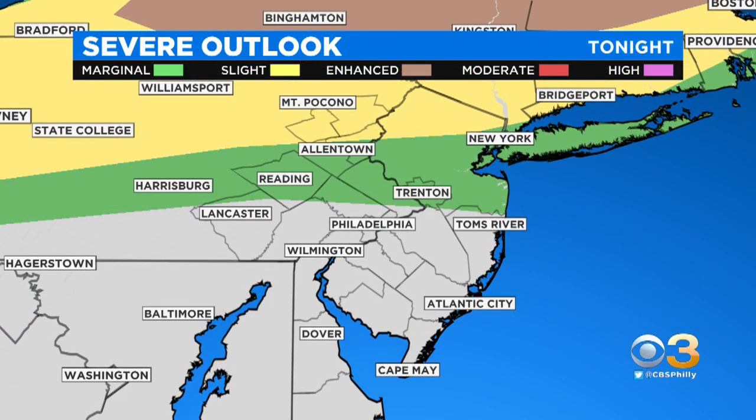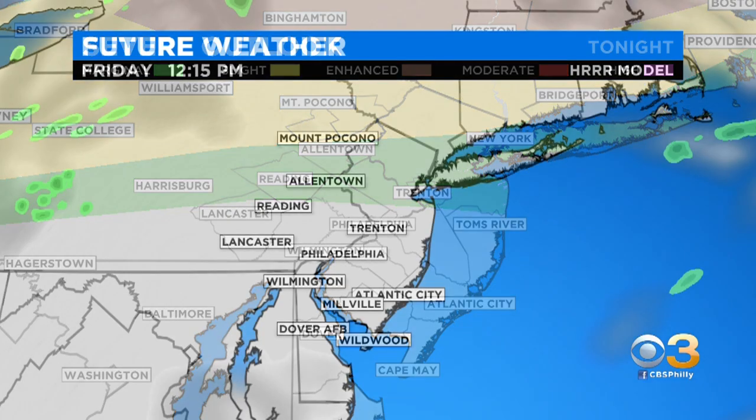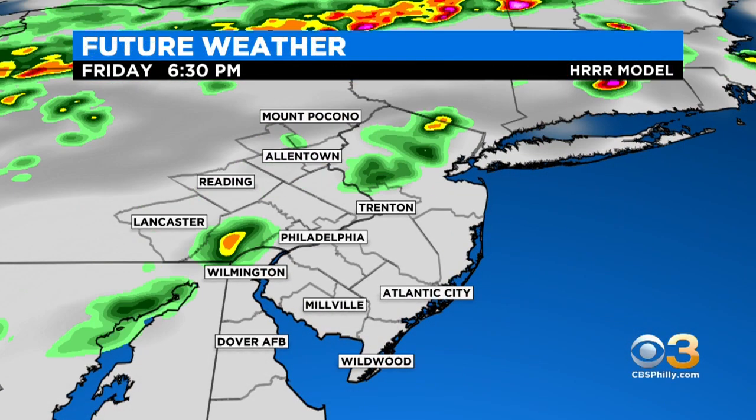Notice our severe weather outlook. The green that you see is north of Philly — that's under a marginal risk for severe weather, that's level one of five. And then just to the north, I'm talking northern Lehigh Valley back towards the Poconos, you're under a slight risk for severe weather, with the bullseye staying to our north over New York State.